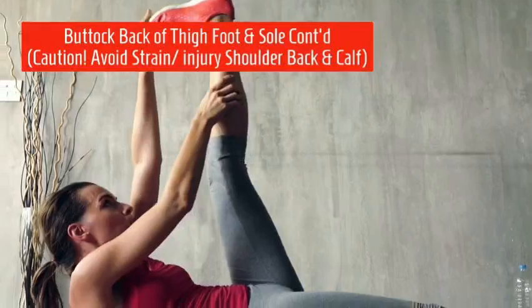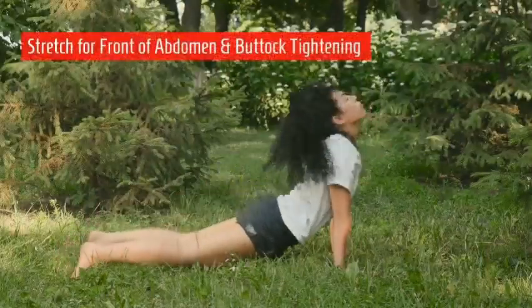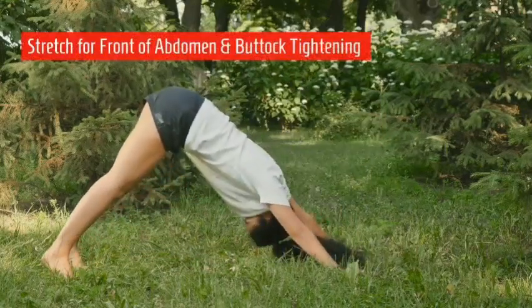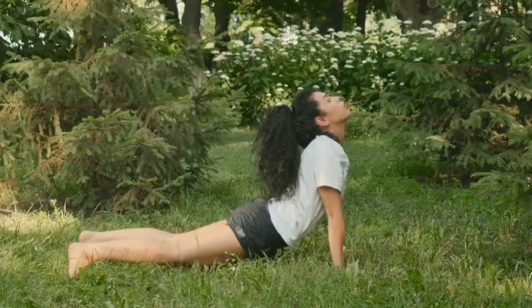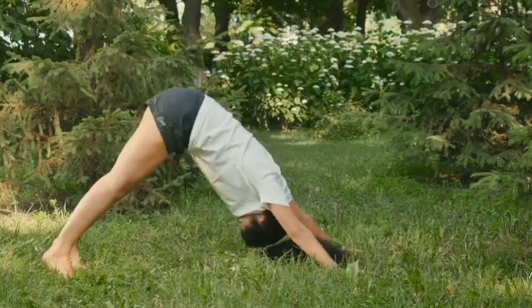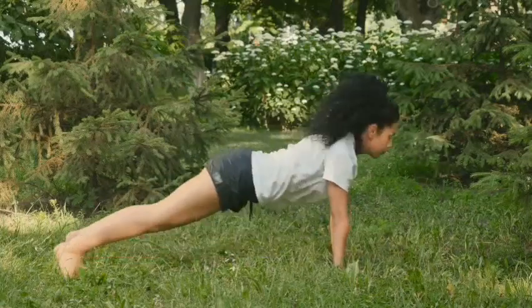Be very careful with strain injury of the shoulder, back, or calf. Stretch the front of the abdomen with buttock tightening — alternately stretching the abdomen and simultaneously compressing or flexing the buttock.